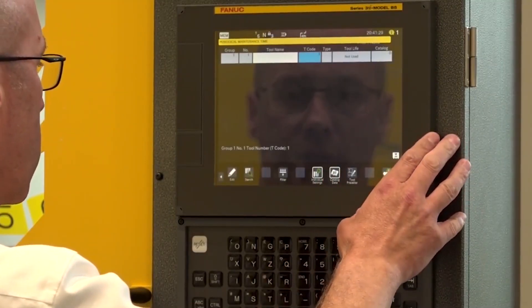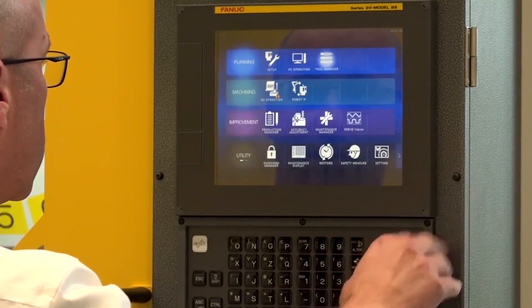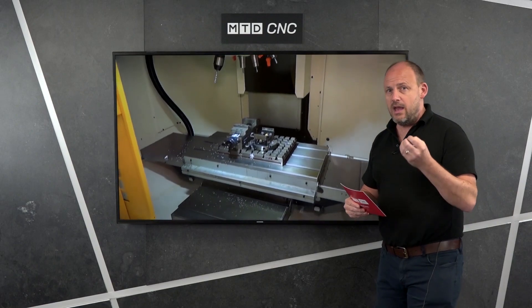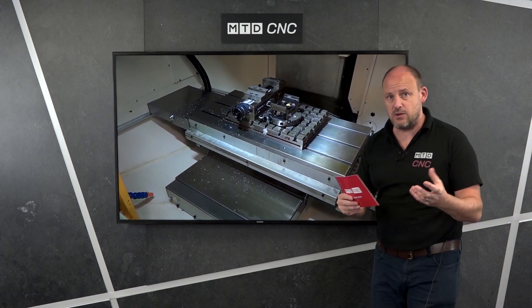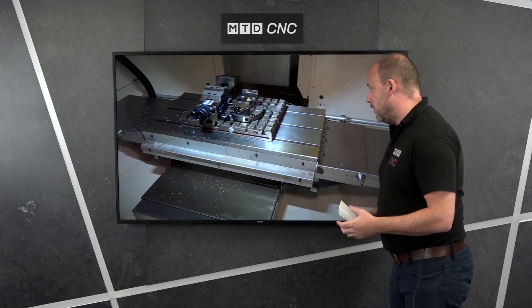The machines also come with the latest IMHI touch screen 31i control, with incredibly fast processing time, which helps when you're looking to reduce cycle times and make parts faster.